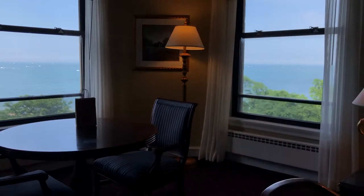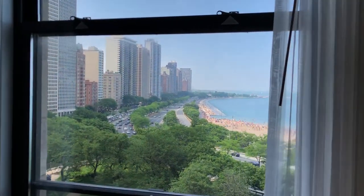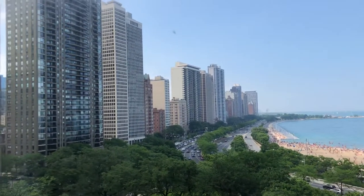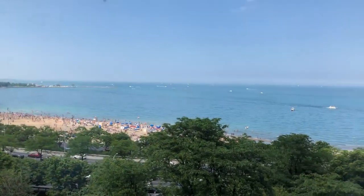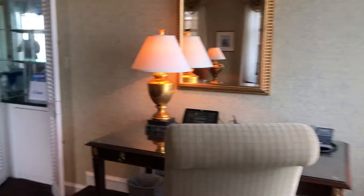I mean, look at this — water on both sides. This is a corner lake view. This is Chicago Dreams. Isn't it so beautiful? Got the buildings, you've got the park, you've got the beach and the lake. That's so huge, it looks like an ocean. Absolutely incredible.